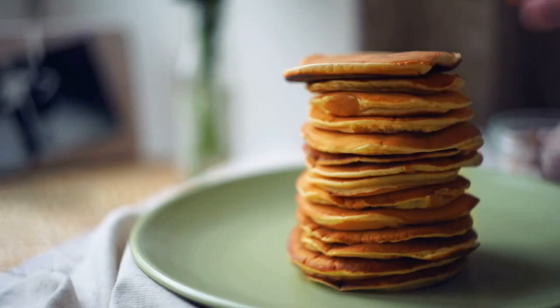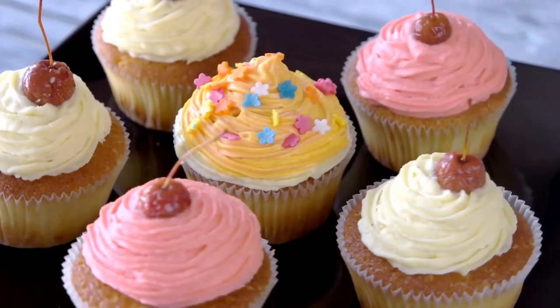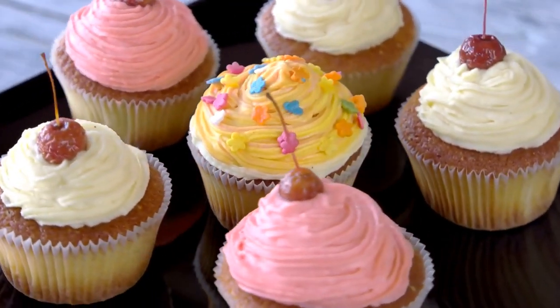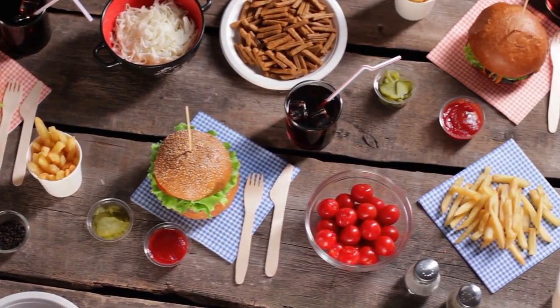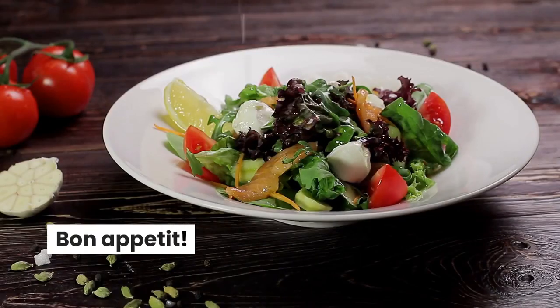And last but not least, we have the classic French macaron. These dainty little cookies are usually filled with a variety of sweet fillings and are a popular snack or dessert. Well, there you have it — those are the 10 most popular French foods. I hope you enjoyed learning about them. Bon appétit!